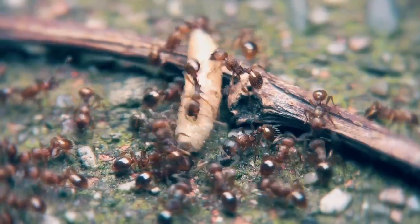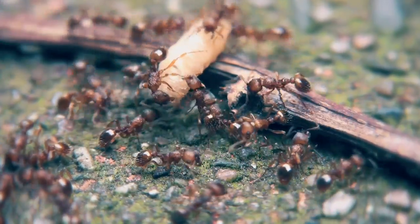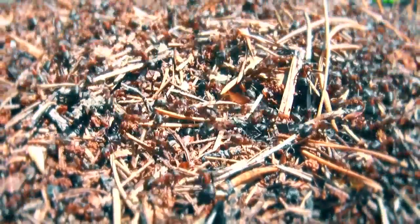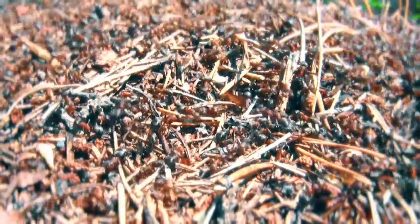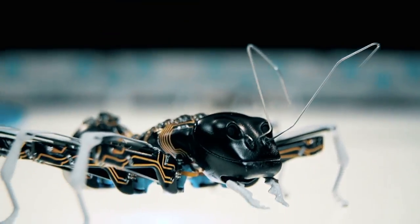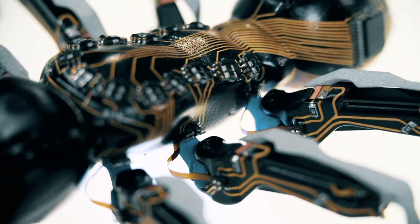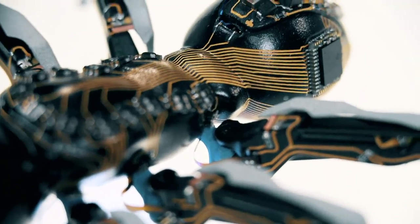Ants are fascinating insects. They communicate with each other and coordinate both their actions and movements. Each ant makes its decisions autonomously, but in doing so is subordinate to the common objective and thereby plays its part towards solving the task at hand. The delicate ants are therefore a real challenge for the Festo engineers when it comes to transferring role models from nature into the world of technology.